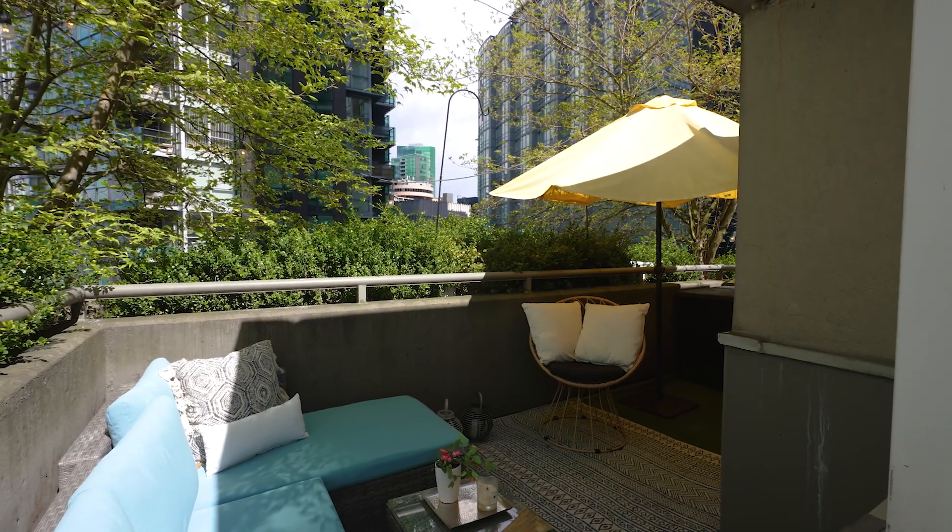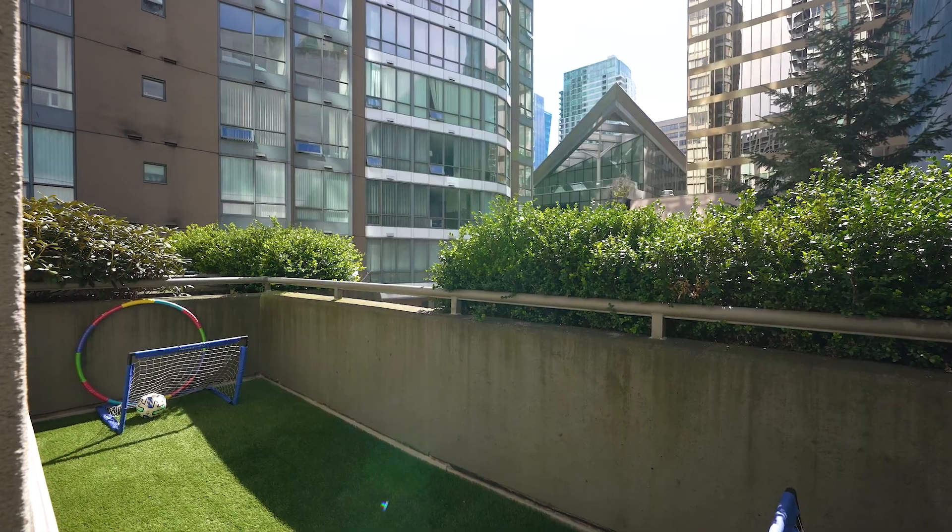To top it all off, a 250 square foot wraparound deck — a great place to relax, read a book, or entertain your guests.